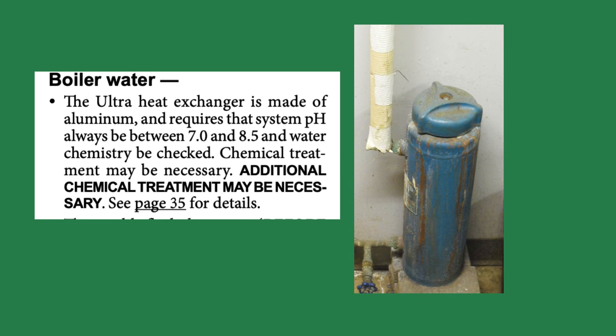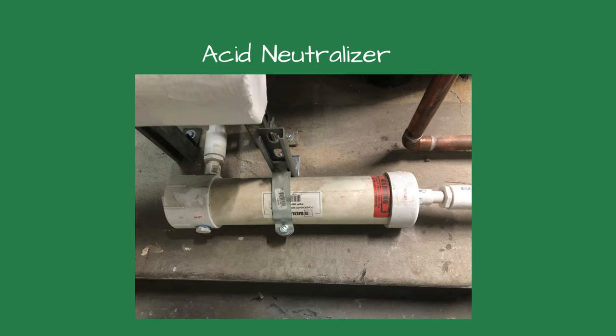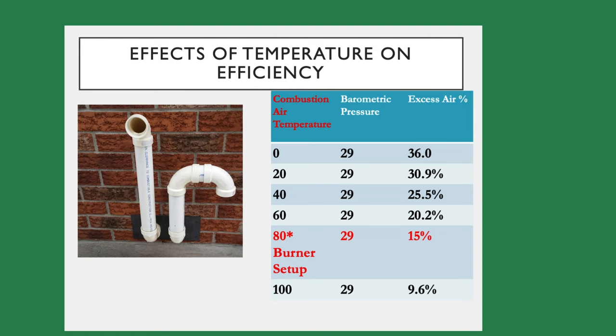The treatment levels should be tested yearly. The acid neutralizer lowers the acid content in the condensing boiler's flue gases. Most municipalities do not allow acidic water down the drain, so be sure the acid neutralizer is installed and checked yearly as well. When using combustion air directly from outside, the air temperature can change the air-to-fuel ratio. As the air gets cooler, the oxygen level increases. The oxygen level lowers as the air warms or the barometric pressure drops.